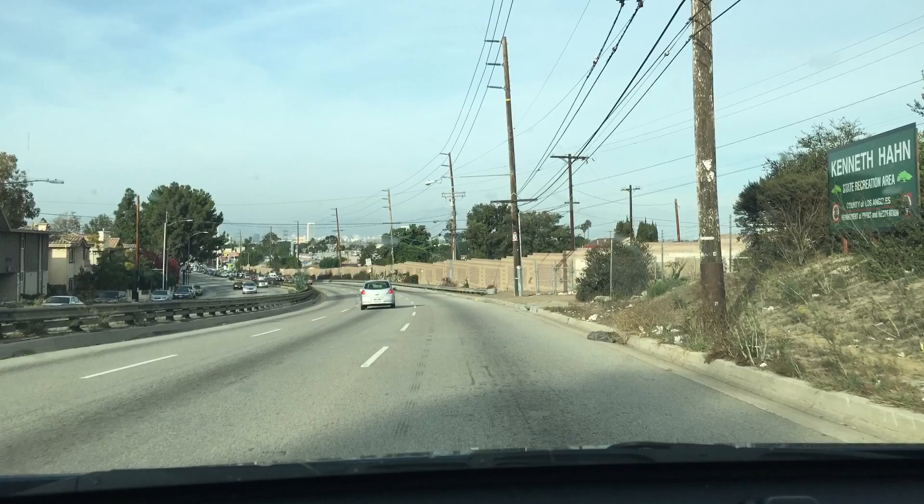Welcome to Journey of One. This is a show where I travel around Southern California, check out fun events and interesting places to see. Thanks for watching. Let's begin the journey.